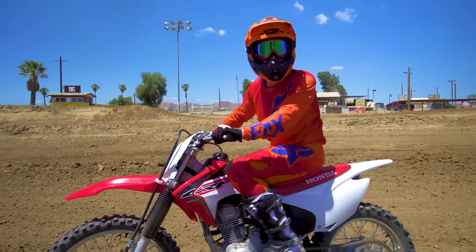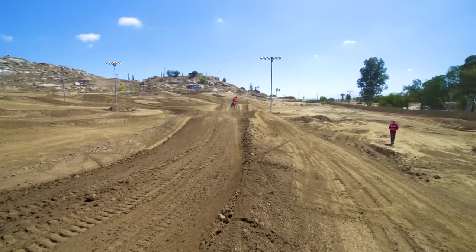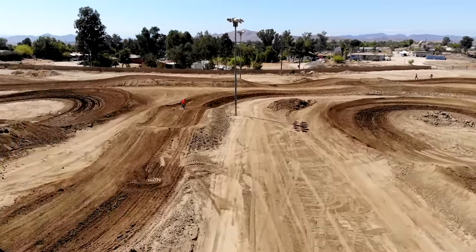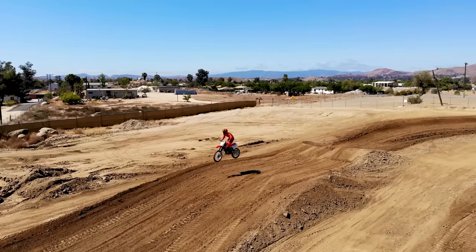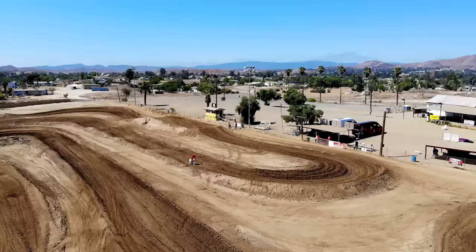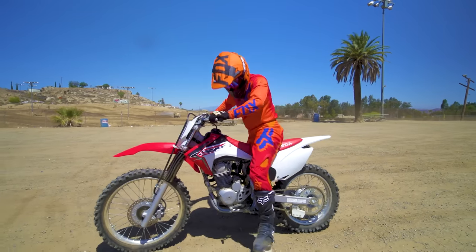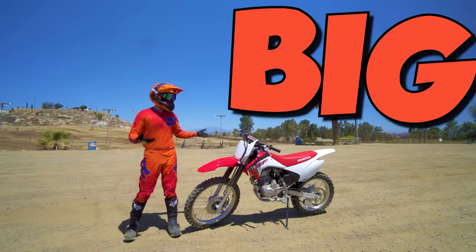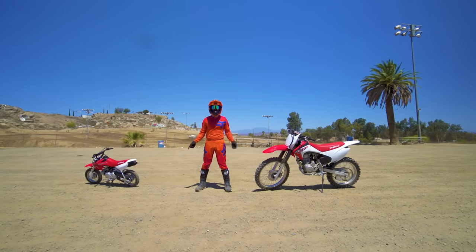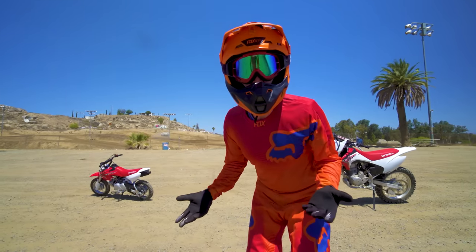My favorite part about riding motorcycles is not falling. I sure do love riding motorcycles - see this motorcycle, it's really big, and this motorcycle is really small. The great thing about motorcycles is even someone like you can ride. Let's go.